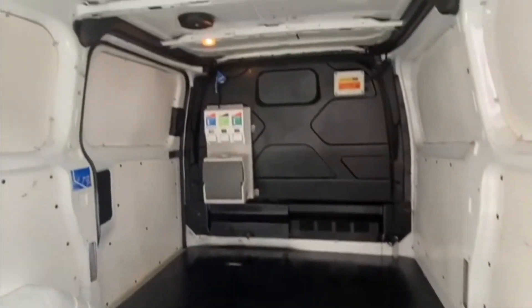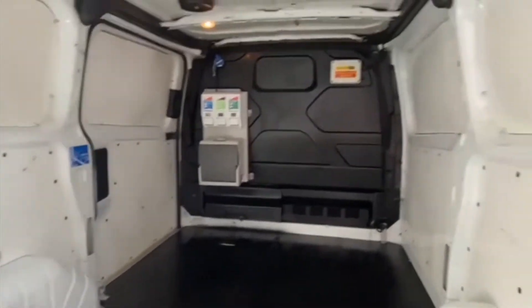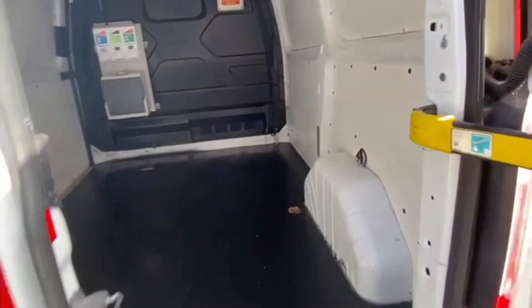As you can see, the load space of this Transit is clean and vast. There is also a sanitation station installed to avoid getting work dirt and dust inside the cab.